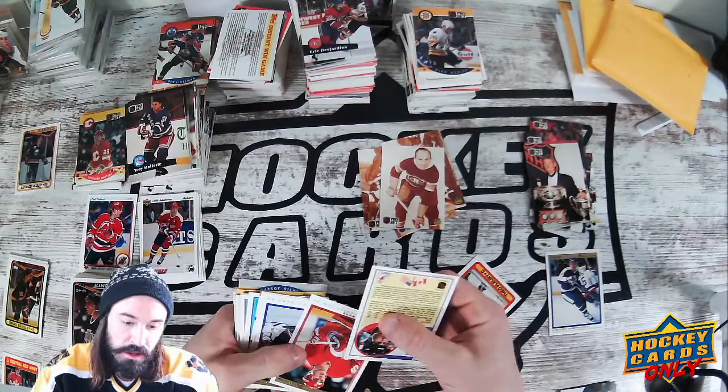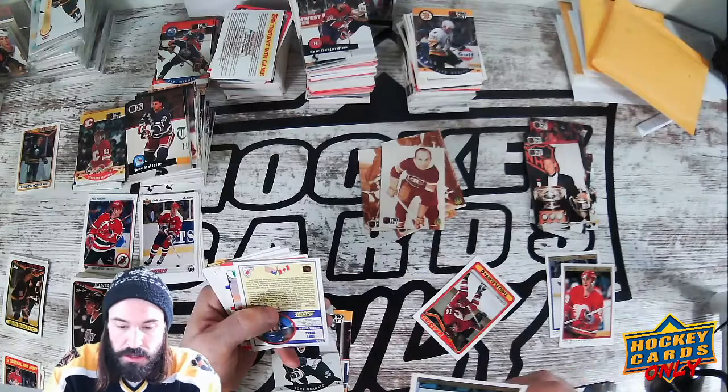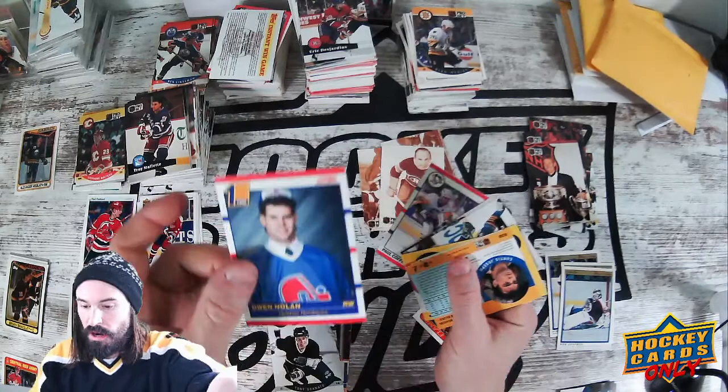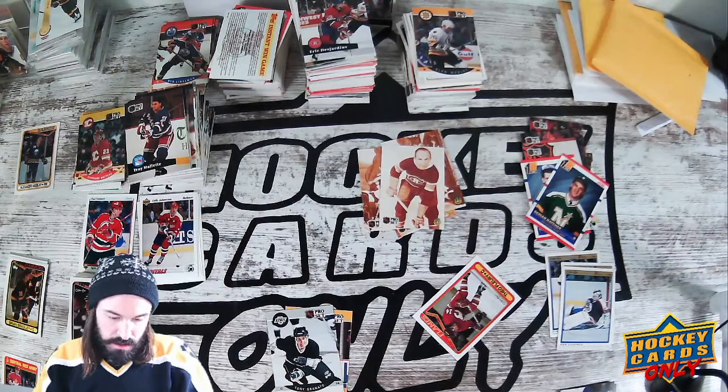Joe Nieuwendyk — this is his rookie card I believe. No, but it's in a Premier. Bob Essensa — only got two or three of those in here though. Let's get these Score cards right there. Here's a banger Score card of Cam Neely, here's an Owen Nolan rookie card — we'll set him there with the big boys. Derian Hatcher rookie card, Paul Coffey — you can go over there. Here's the Penguins winning the Stanley Cup — that goes there.